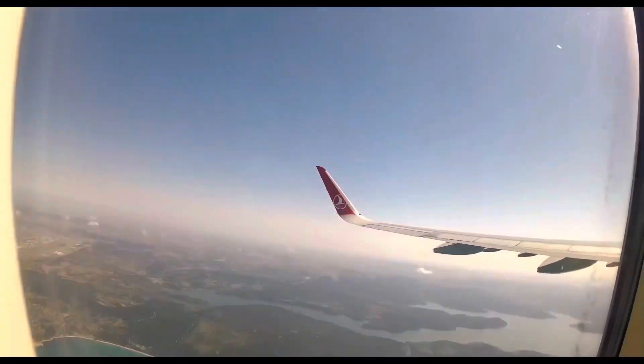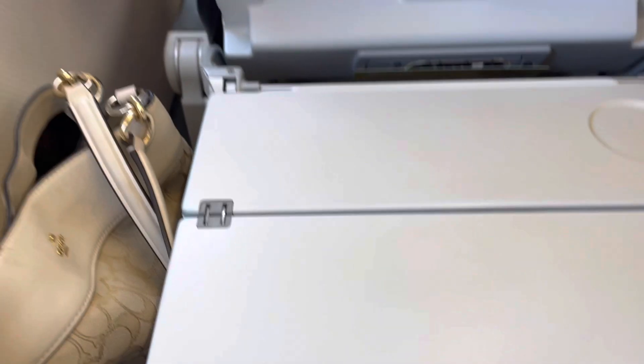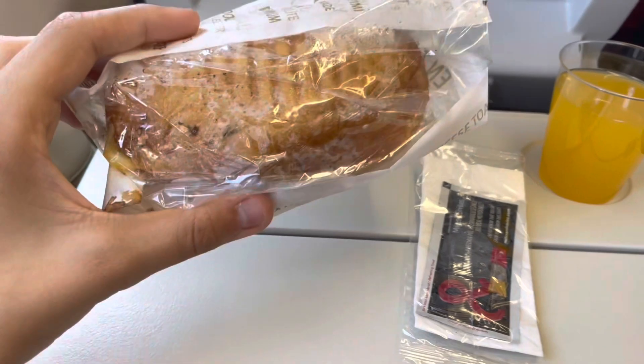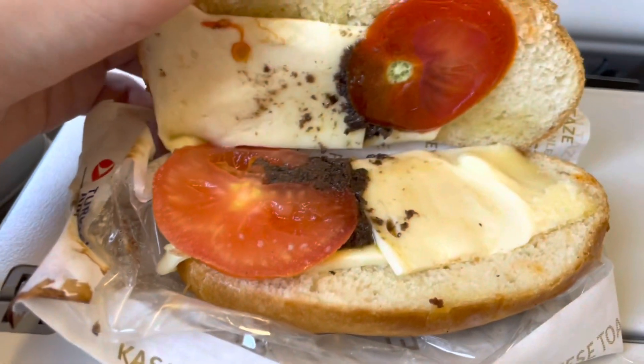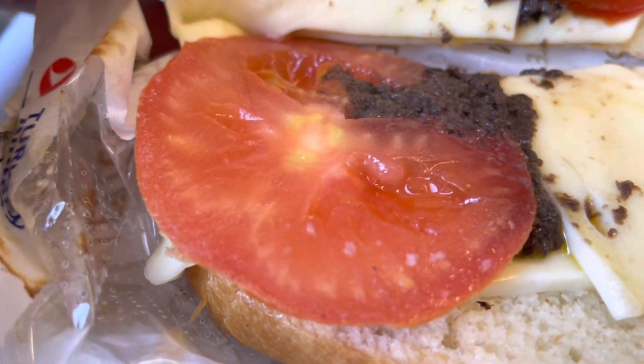Not long after takeoff, the crew had the food carts rolling. This was honestly the fastest I've ever seen a service start, which makes sense given how short the flight is. For the meal, we've got a warm sandwich — with tomato and cheese — and there's also fish available. For drinks they only have orange juice, tea, or coffee.